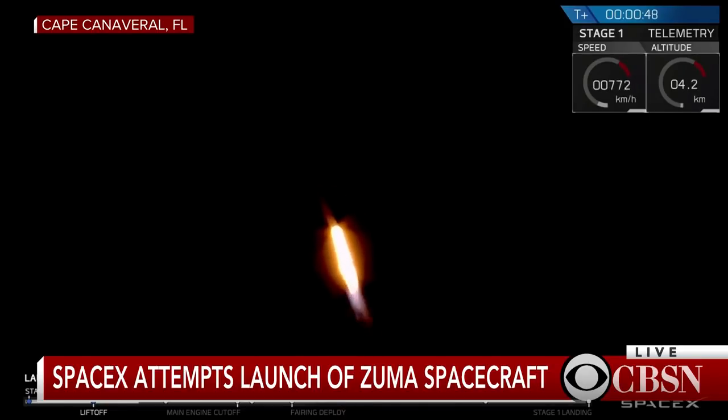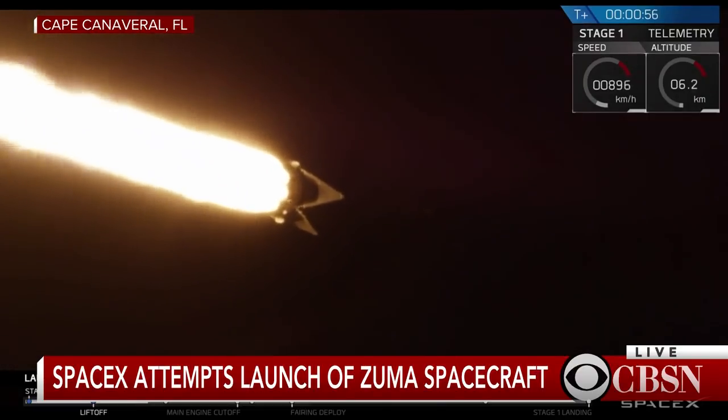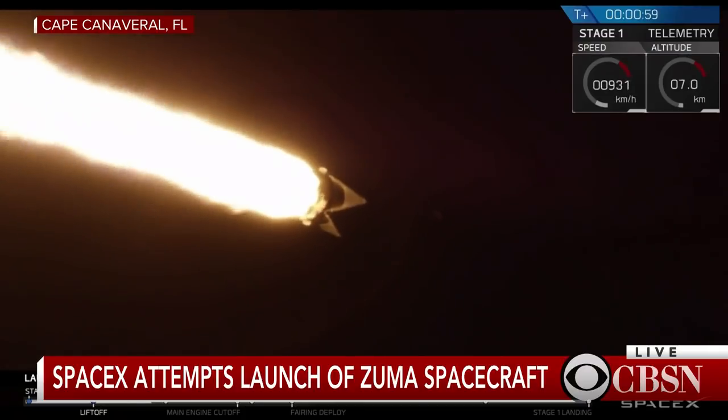Power and telemetry nominal. And you can see on your screen we have had successful liftoff of Falcon 9 carrying Zuma. We have cleared the tower, so we're now coming up on two events: going supersonic and max-Q.